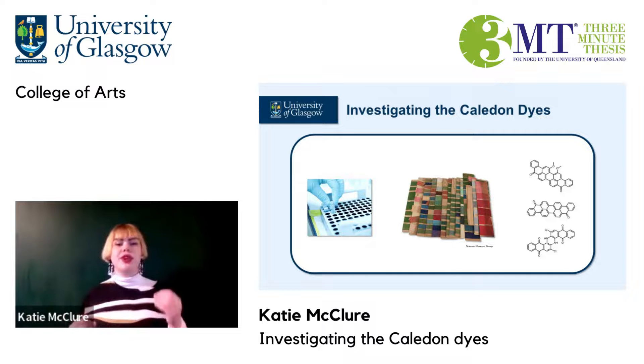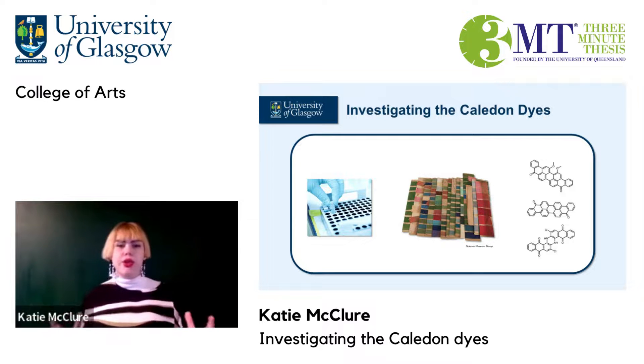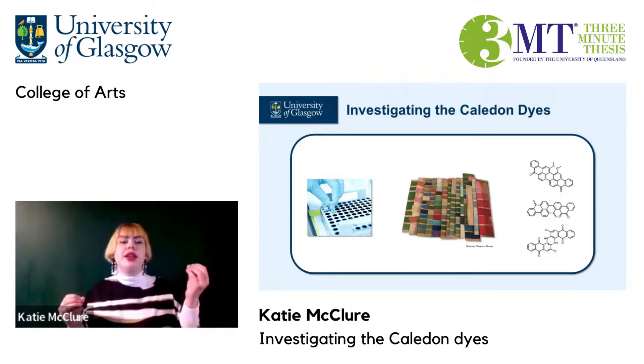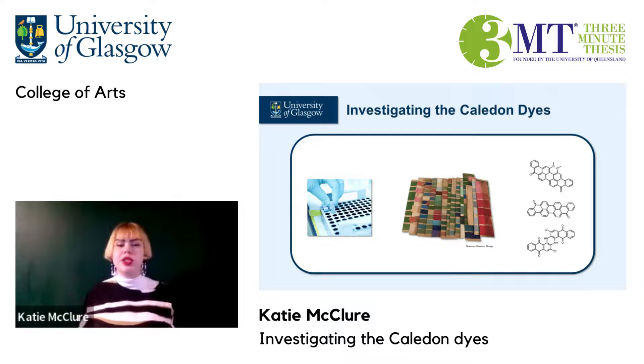My research is hoping to find a way to use chemical analysis techniques to identify the Caledon dyes in museum collections. Through this, I hope to understand the popularity of the dyes over time, celebrate the importance of their discovery, and perhaps their resistance to fading could mean that museums can put them on display without damage — something that's notoriously difficult for dyed textiles.